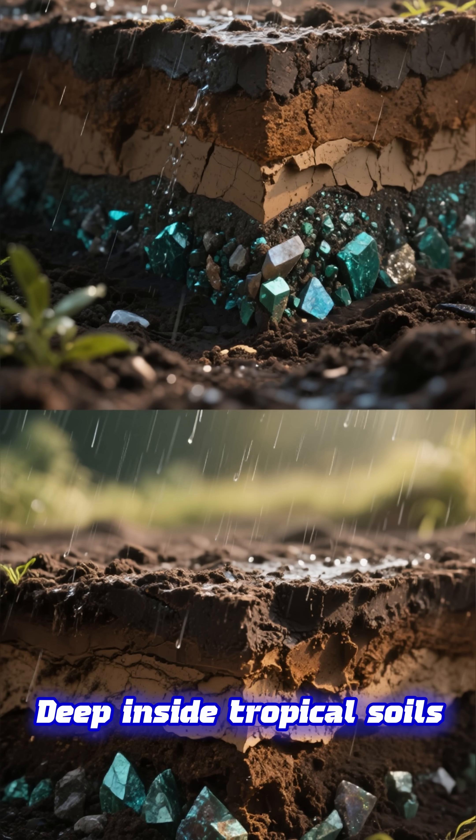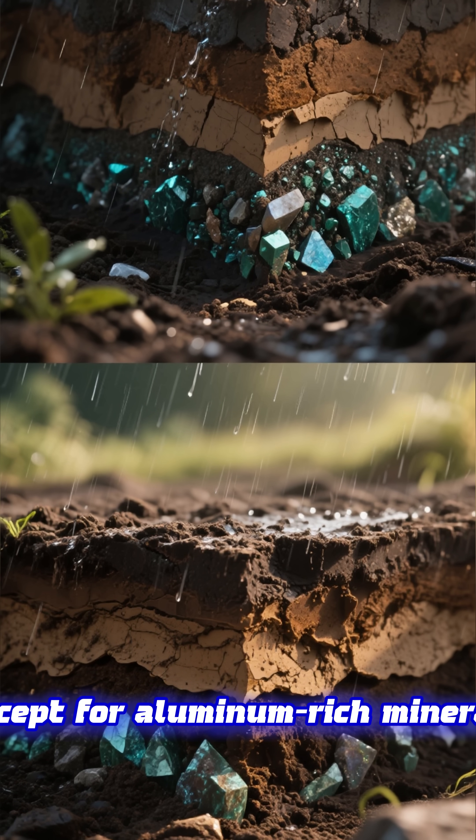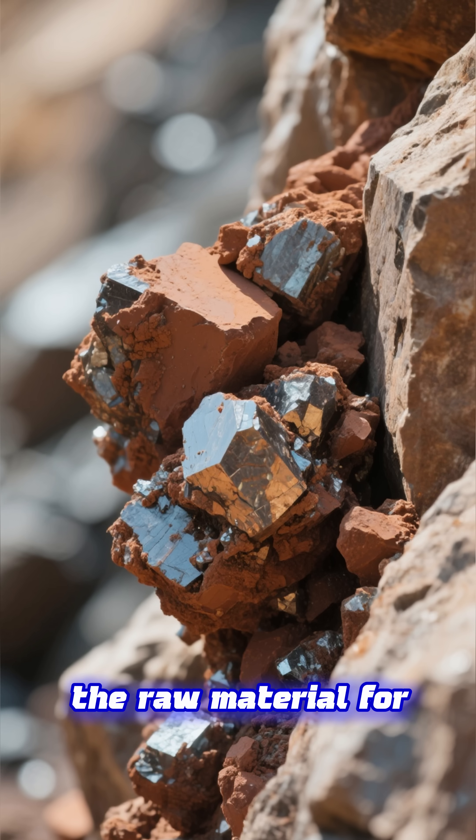Deep inside tropical soils, rain and time wash away almost everything except for alumina-rich minerals. These minerals harden together to form bauxite, the raw material for aluminum.